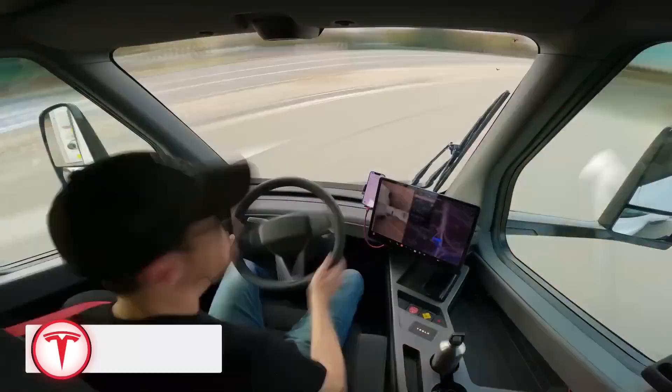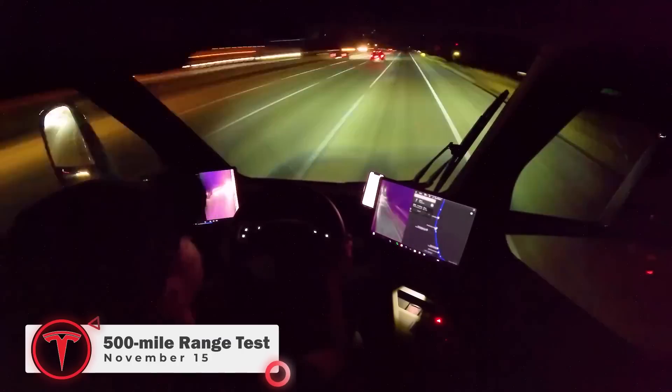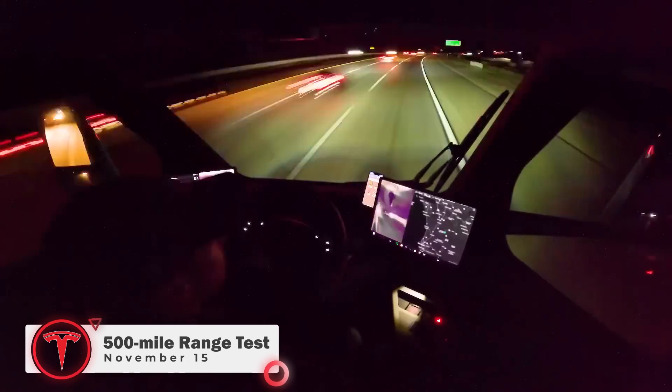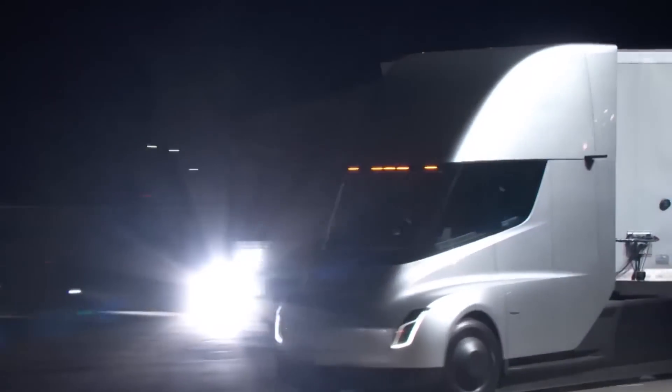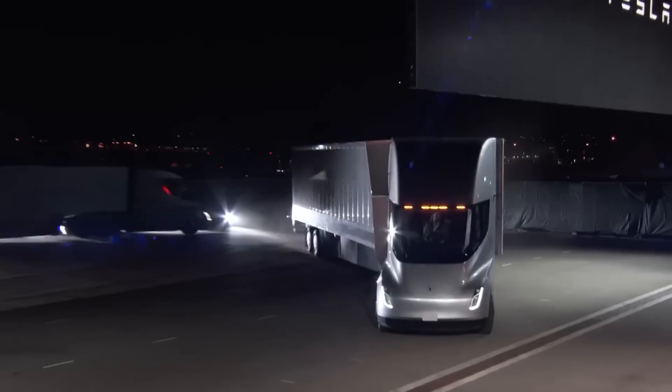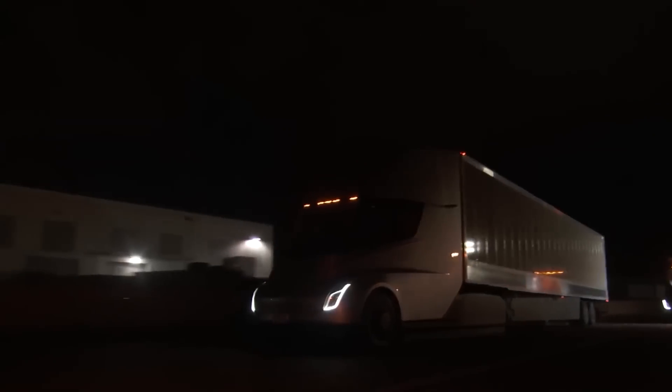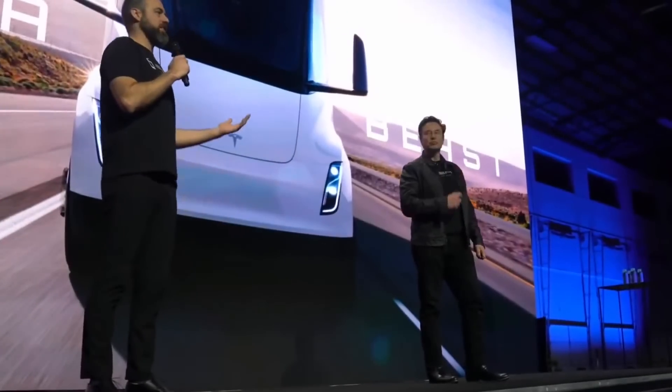Tesla successfully completed a 500-mile range test of the Semi between Vermont and San Diego, California on November 15. What's so special about that? A truck with good acceleration and a good range is impressive, but that's not all about the Tesla Semi.